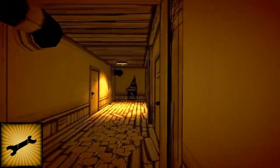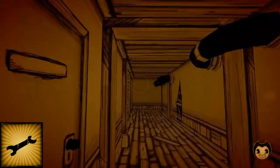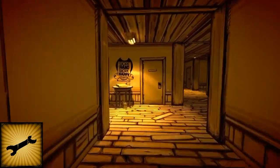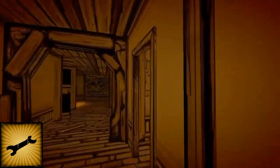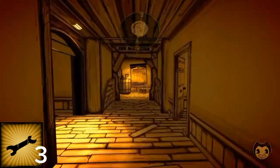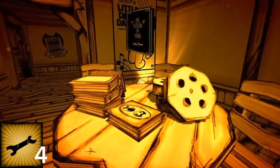Just run all the way over there and you should find the Bendy plushie. Then go into the music room with all this, and you should find the music disc. Then very close to it, down the stairs, you should find the Illusion of Living book right there.